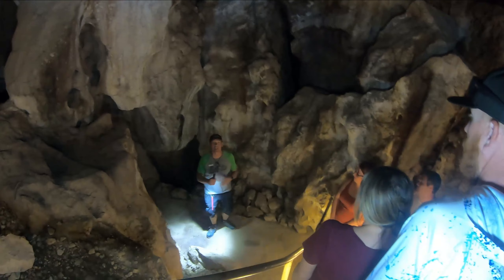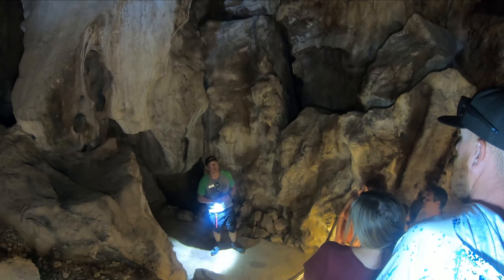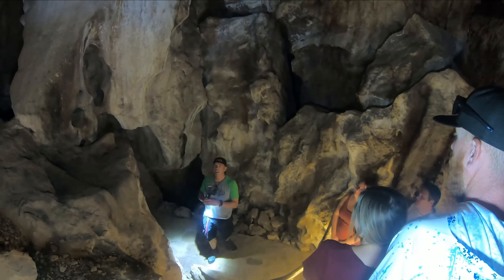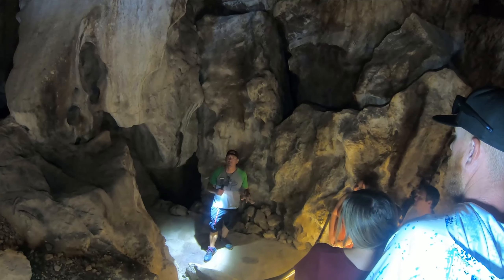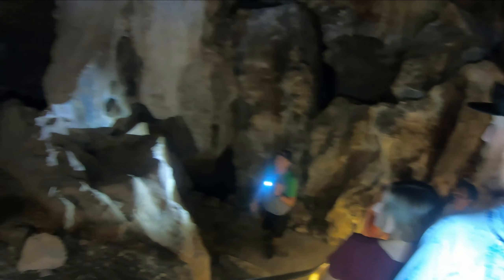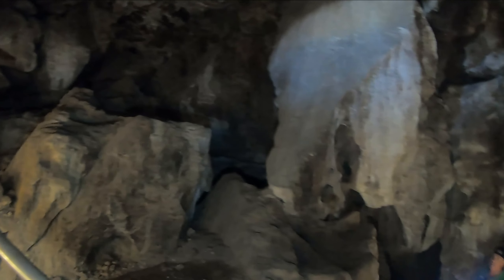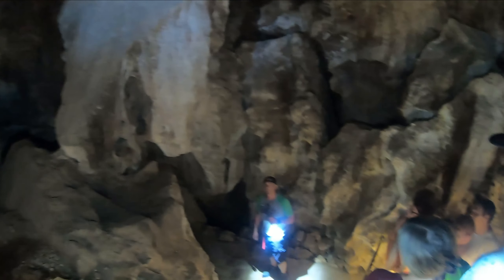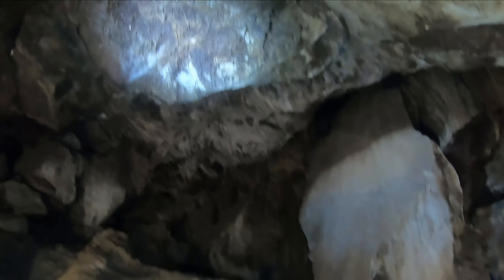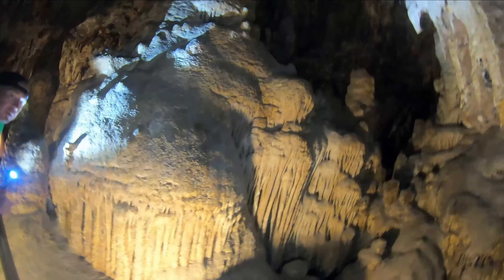The first known humans to inhabit this room were the Hohokam Native Americans from about 900 to 1450 AD. They didn't use this room as a permanent shelter — they used it as a rest stop during migrations and for storage. They had originally left artifacts all over the room, but the first guy to find the cave after the Hohokam stole a bunch and encouraged others to do the same. They did have fires in here though, so if you look up there, that is smoke staining that goes all the way out to the entrance.